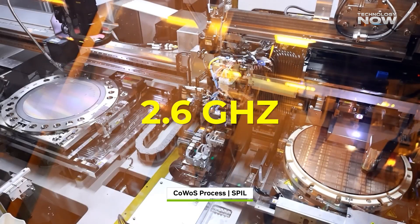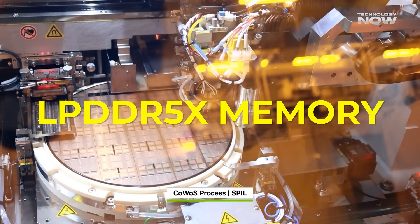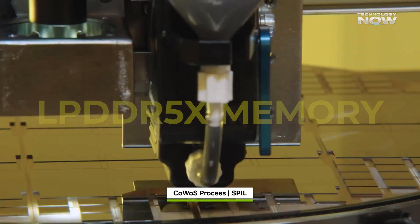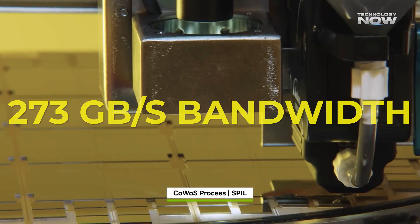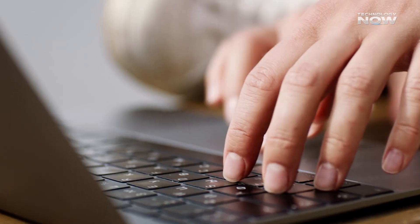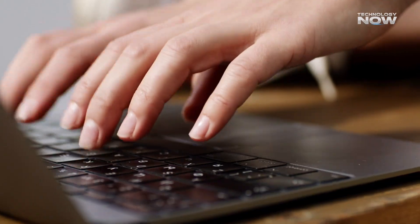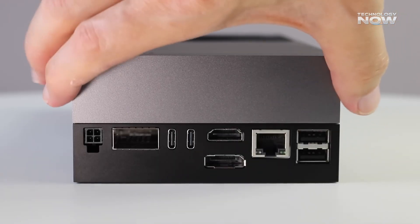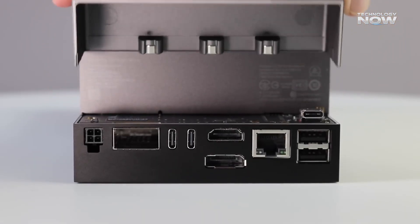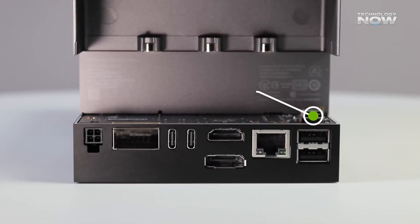The system is paired with 128 gigabytes of LPDDR5X memory offering 273 gigabytes per second of bandwidth. For storage, there's a fast one-terabyte NVMe SSD. In terms of video, it can handle multiple 4K and even 8K streams with ease. Connectivity includes 4×25 GB Ethernet, USB 3.2 and 3.1 ports, plus HDMI and DisplayPort for displays.